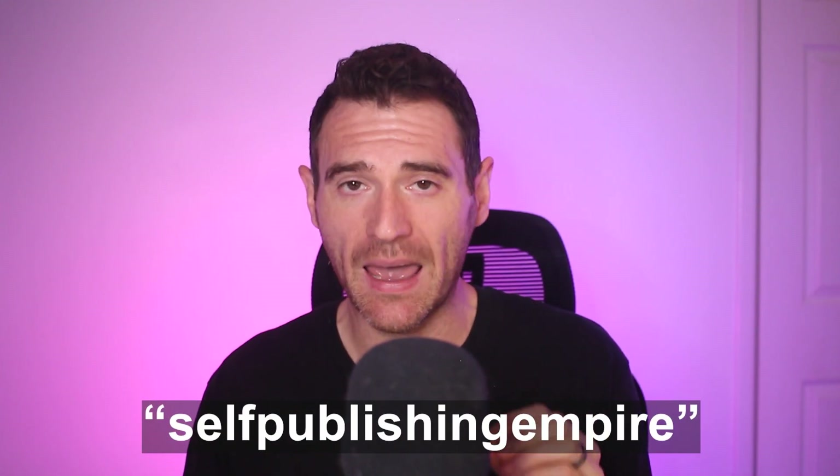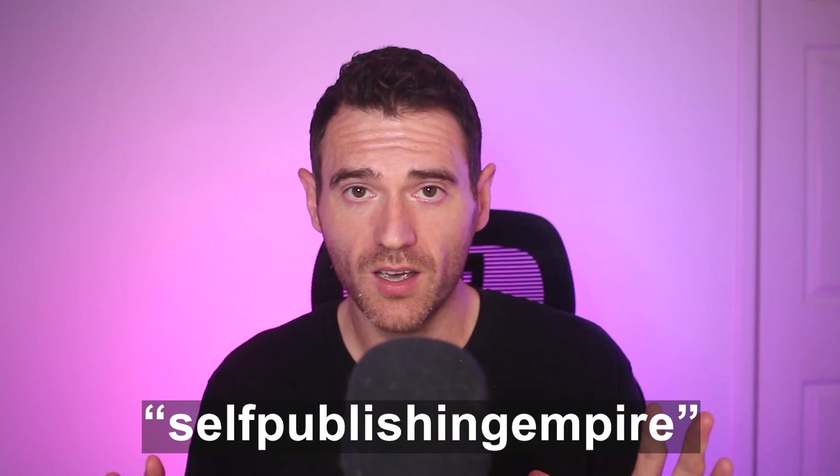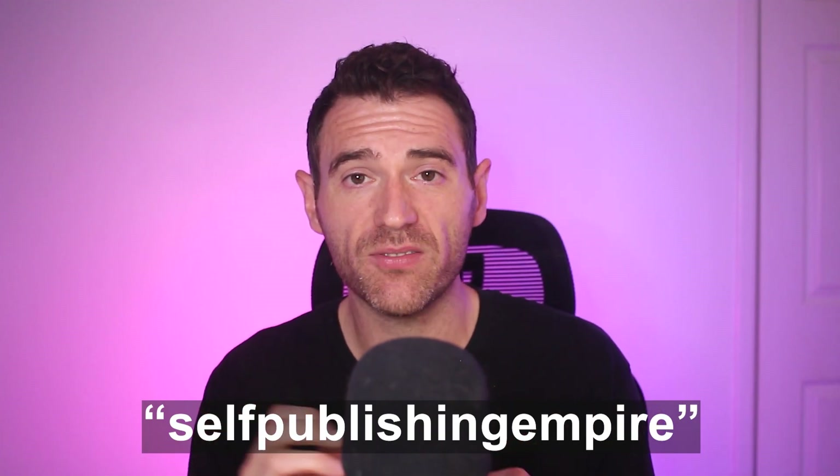To get going you need a Book Bolt account. If you don't have one yet you can click the link in the description below and check it out on a three-day free trial, or if you want to purchase it click the link in the description as well, add it to cart, and then make sure you use the code self-publishing empire — all one word, all lower case — and that's going to get you 20% off for life.